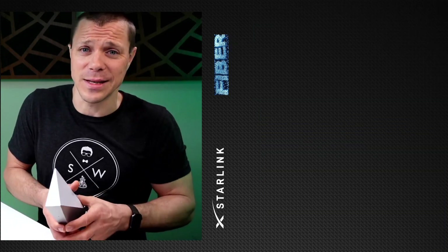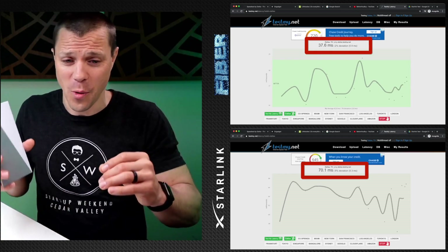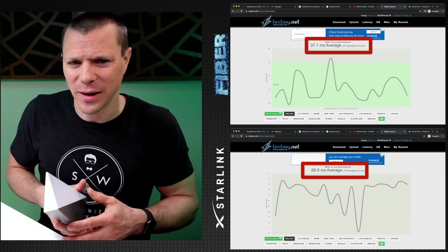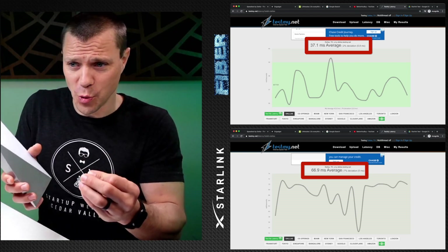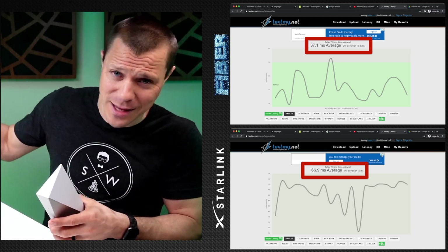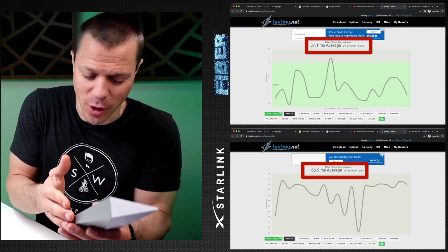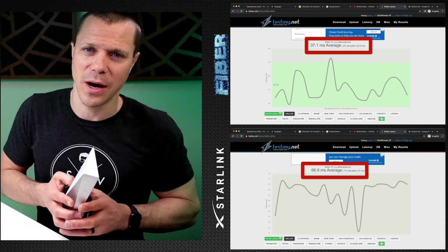Let's check the latency. Going to test my latency, and you can see they're going all over the place — it is pretty high on the fiber, and I'm not even sure why that would be. Maybe it's the test-my-latency site. With latency, you can only control so much, but then after it gets out of your hands into another server, it's that server's job to handle some of the latency. The Starlink side did struggle just a little bit here compared to the fiber.